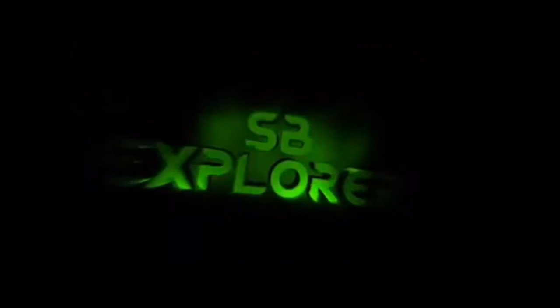Hey guys, SPXplorer here with another video, and I'm doing a vlog. It's been a while since I've done a vlog — well, actually I just did one, but I didn't really consider that a vlog. It was kind of a challenge. I hope you guys enjoyed that video.